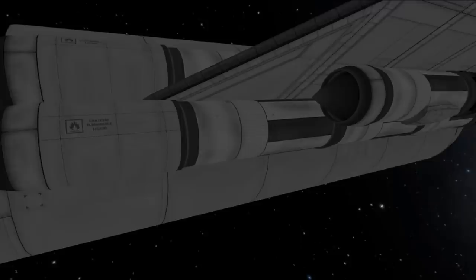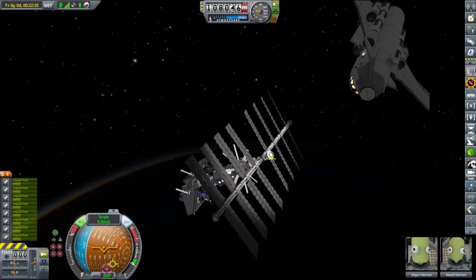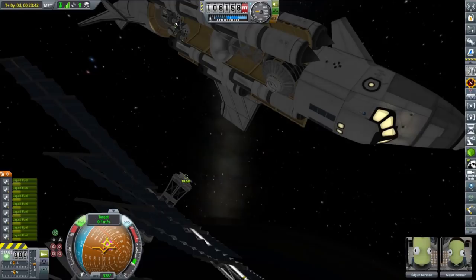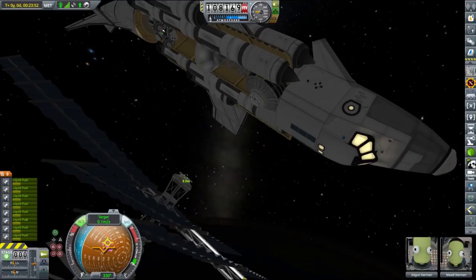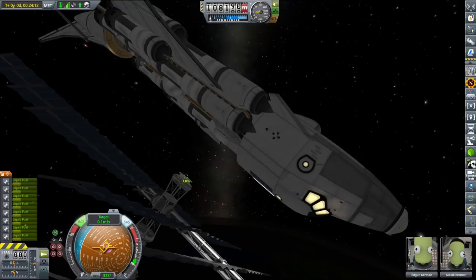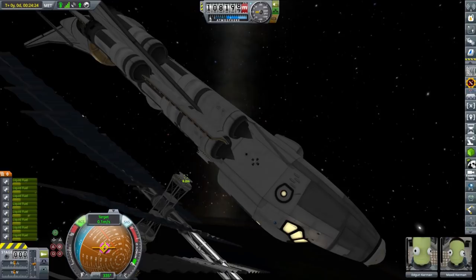As you can see, we have safely arrived at our destination and we are ready to deploy our cargo. To simplify the installation process a little bit, I decided that we will dock the station module directly in the right orientation while it is still in the cargo bay of the SSTO. And this was already designed in such a way to make this possible.